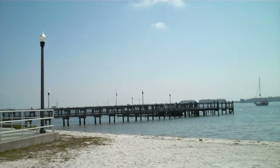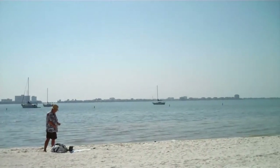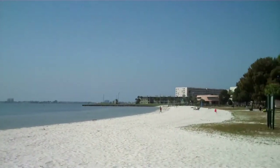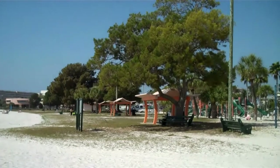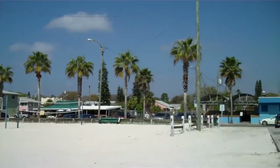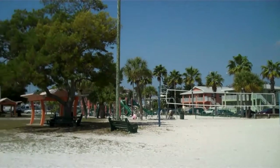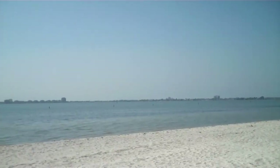Town Shores is a lovely complex in Gulfport, Florida. It is right down the street from Gulfport Beach, which we're looking at now, and a very, very cool waterfront arts district, one of the neatest in the area. Those large buildings in the distance — that's Town Shores, just right down the street from the beach. Florida living at its best.